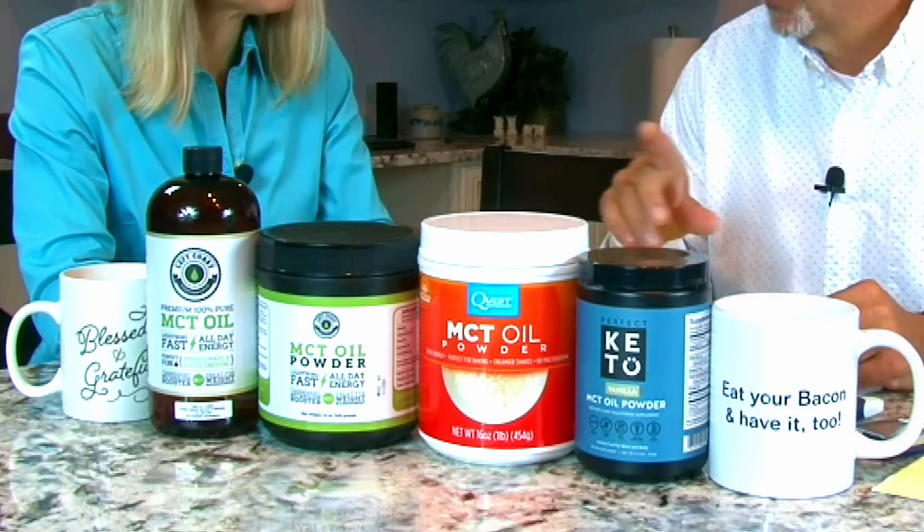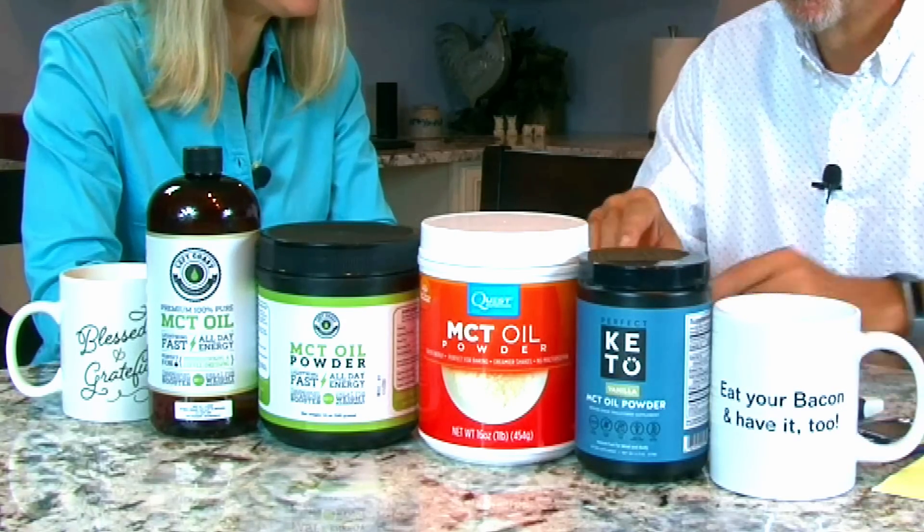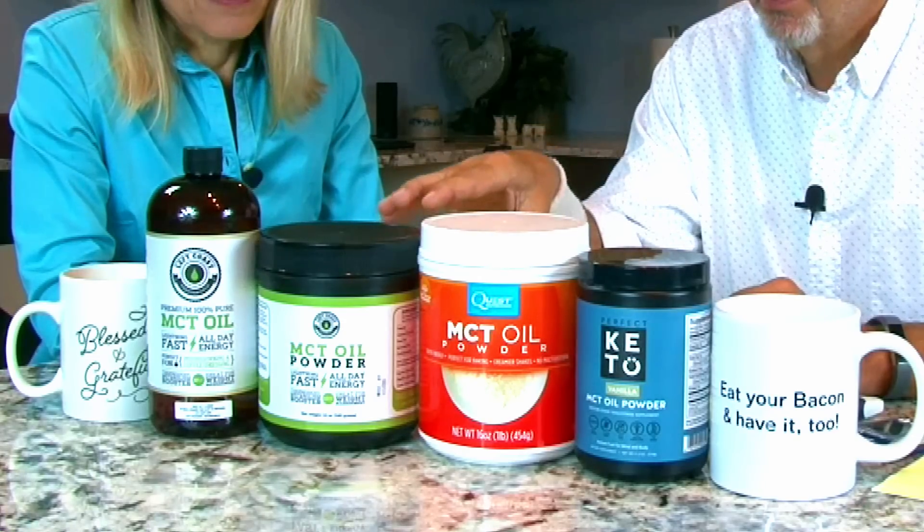Both of us had higher ketones and lower blood glucose after consuming MCT oil in our coffee. So we decided to go ahead and run some tests on MCT powder. We followed the same scientific methods — we came up with a hypothesis, tested it, gathered results, and came to conclusions. Materials used: a Precision Extra blood glucose and ketone monitor and testing strips, both from Abbott Labs, 16 ounces of hot coffee, and three different MCT powders.